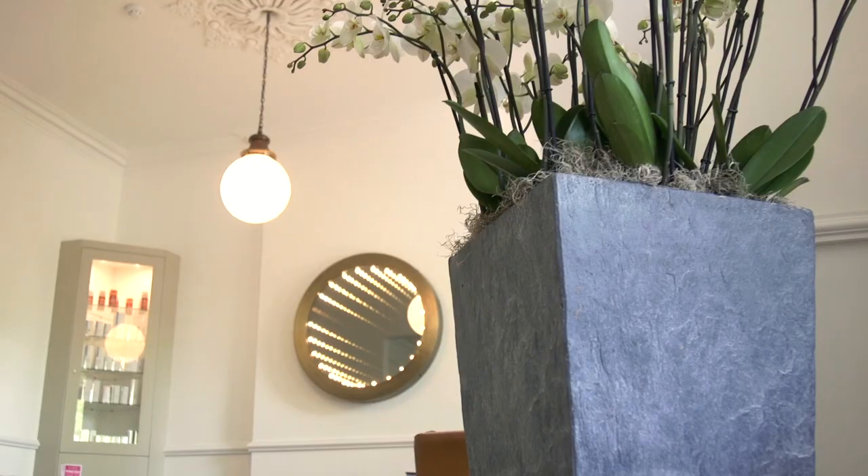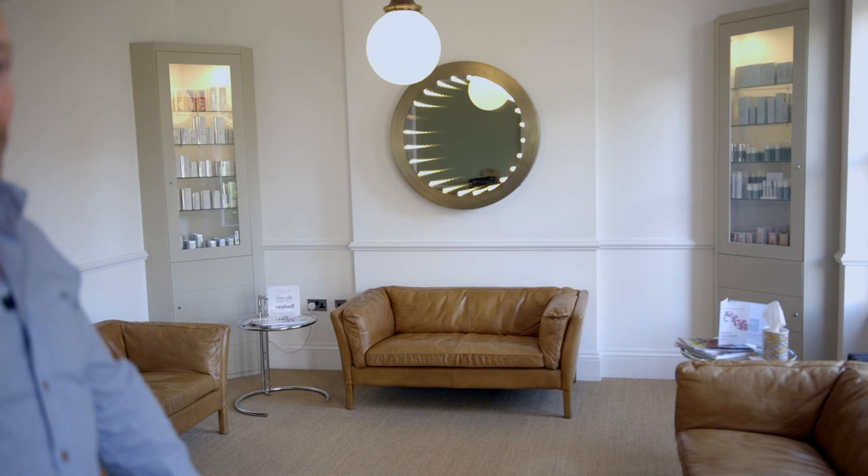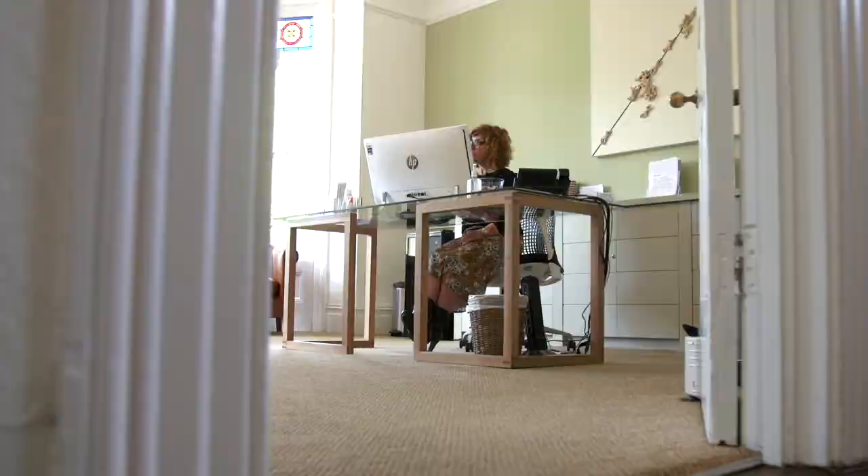So we're going to bring you through here. This is our welcome room and this is the first place that you're going to hang out when you come to see us. Lots of comfy sofas, not in any way intimidating. We have a nice coffee machine in the corner. So this is where your journey begins when you first come to see us.